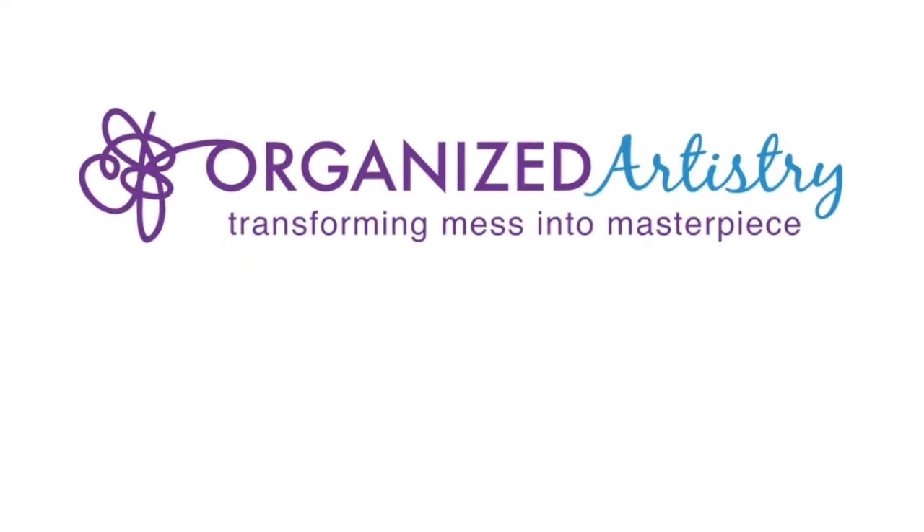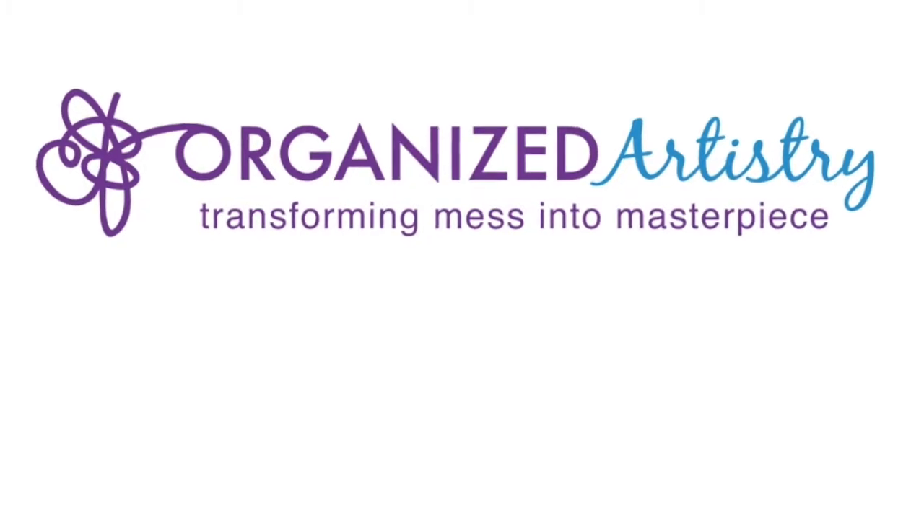Hey organizing friends, are you — or a family member, friend, or colleague — attending a conference anytime soon? In today's video I'm going to give you five tips for keeping that conference bag organized so you can always find anything you need when you need it while attending your conference.